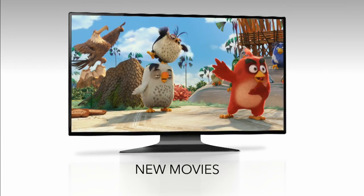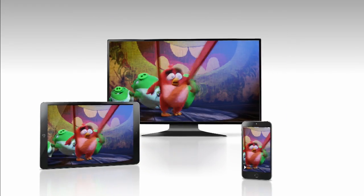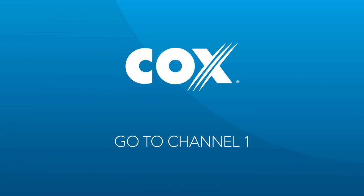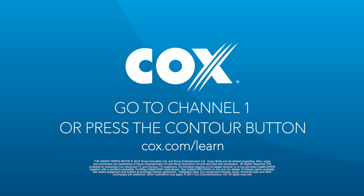New movies, your favorite shows, at home or on the go — Contour from Cox lets you enjoy your entertainment, your way. So what are you waiting for? Start building your digital library today. To learn more, visit cox.com/learn.